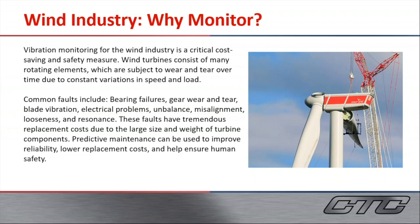Because these are essentially just large rotating machines, there are going to be common faults because of the variations in speed and load. Common faults, as you can see, would be failures within the bearings themselves, gears, blades, as well as electrical problems, balance issues, alignment issues, looseness, and different resonances.